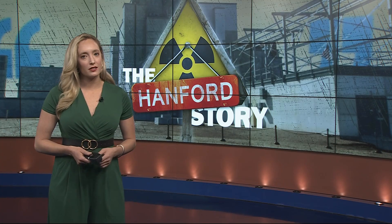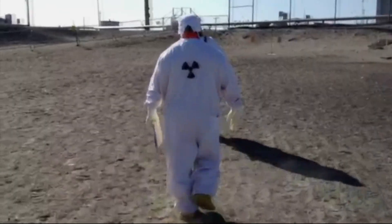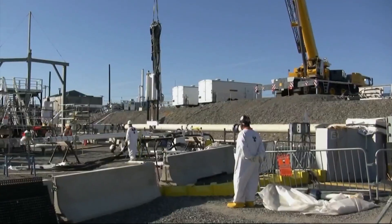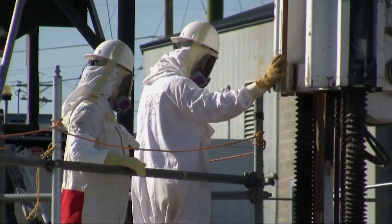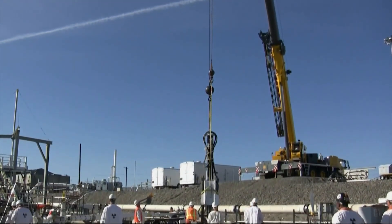Governor Bob Ferguson's office says treating all of the tank waste will take decades, along with more facilities and infrastructure. But now that the low-activity waste is being turned to glass, the vitrification of the high-level waste — the most dangerous — is scheduled to begin in 2033. That radioactive glass will apparently be stored deep underground, where it will stay for centuries.